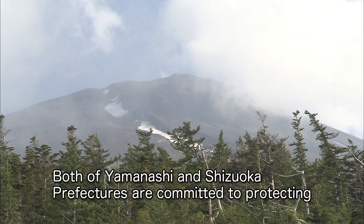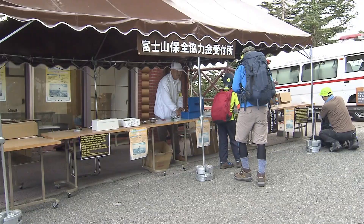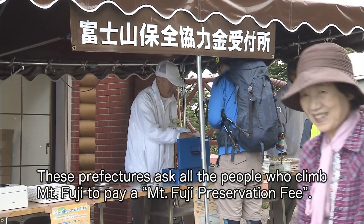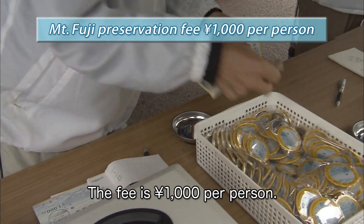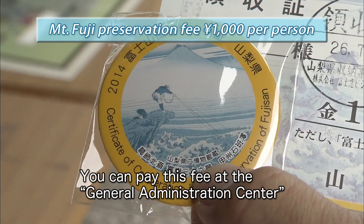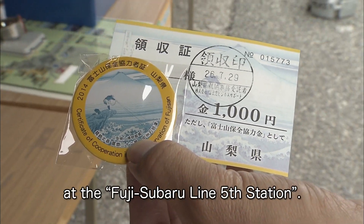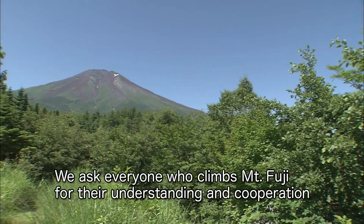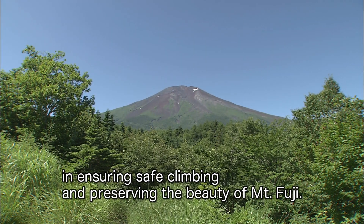Both Yamanashi and Shizuoka prefectures are committed to protecting the environment of Mount Fuji and the safety of climbers. These prefectures ask all people who climb Mount Fuji to pay a Mount Fuji preservation fee. The fee is 1,000 yen per person. You can pay this fee at the General Administration Center at the Fuji Subaru Line fifth station. We ask everyone who climbs Mount Fuji for their understanding and cooperation in ensuring safe climbing and preserving the beauty of Mount Fuji.